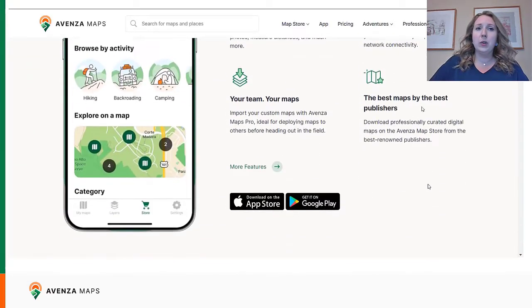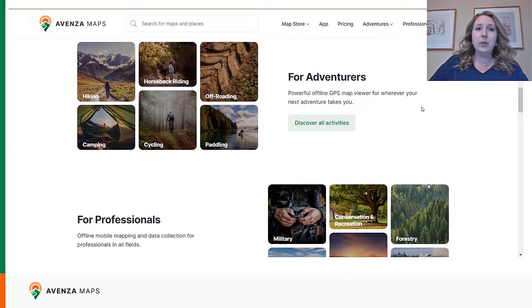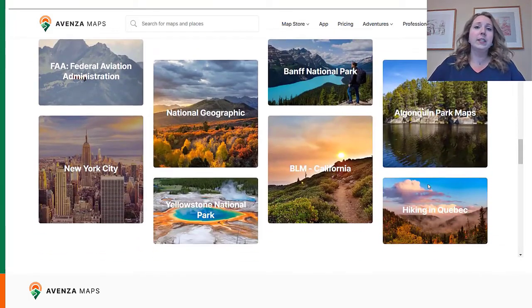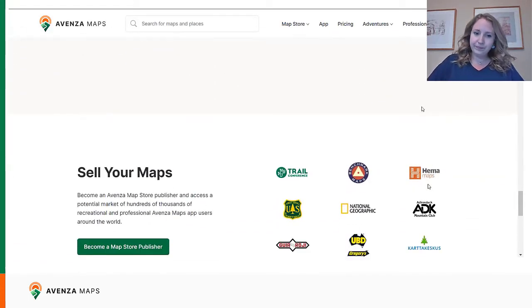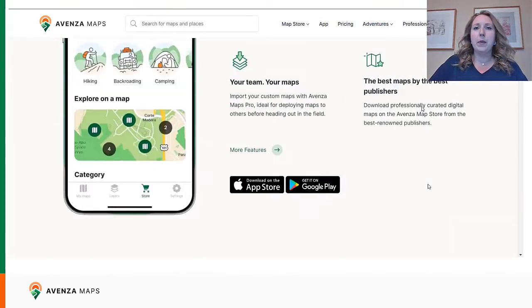We want the homepage to be a more cohesive experience than before, where users can slowly scroll down the page and learn more about the app and products in a fun and digestible way. They can discover our features in a way that feels organic. Now, let's get right into exploring and learning about the new features.